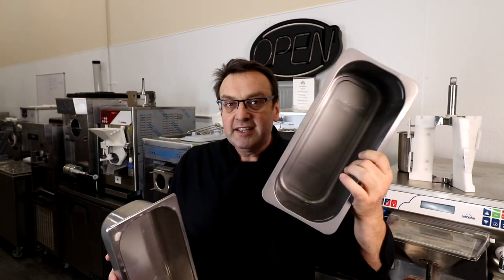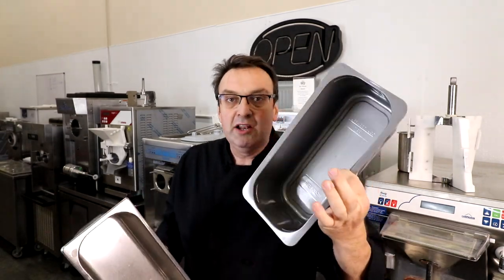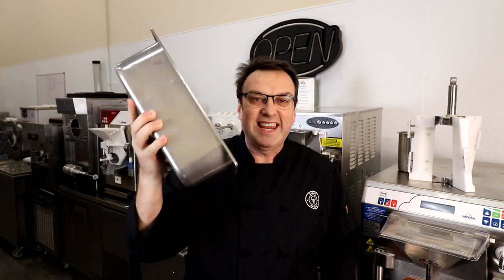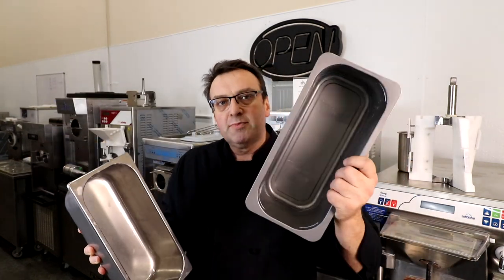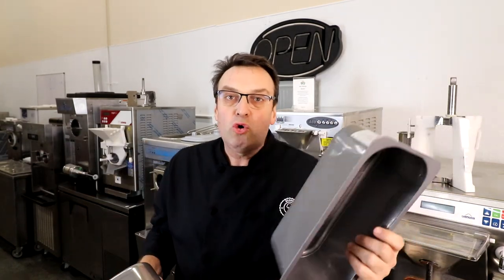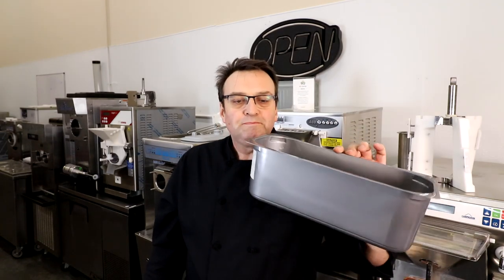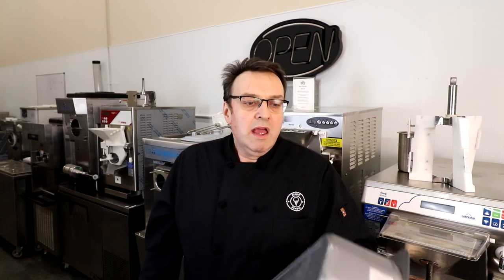To recap: the pan liner is about one dollar versus $25 to $35 for a stainless steel pan — much more economical with much less money tied up in inventory. And this isn't strictly single-use. If you take care of it, you'll get three, four, or five uses out of each liner. Scoop your ice cream out, wash it gently, place it upside down, let it air dry, and it's ready to use again.